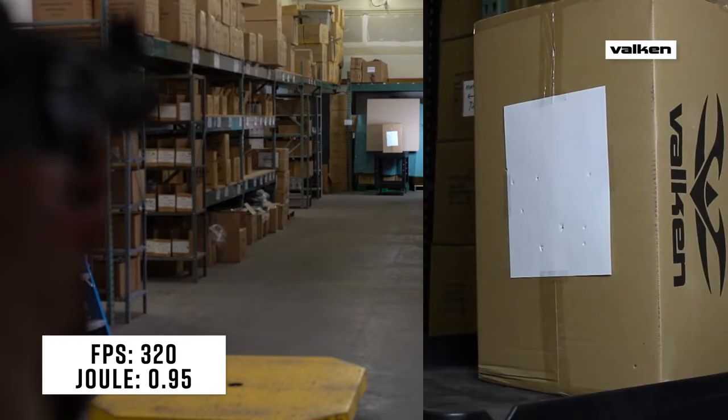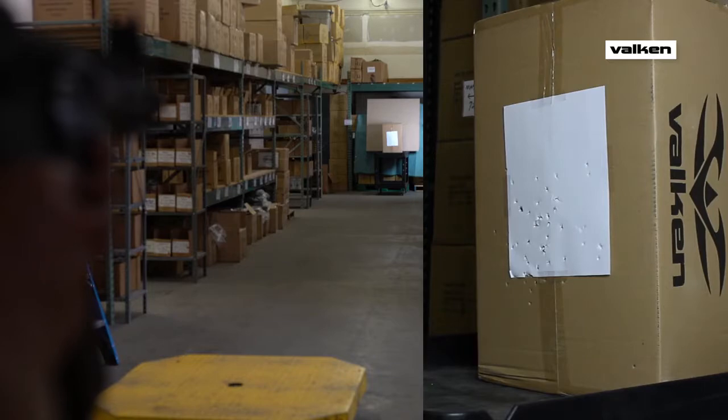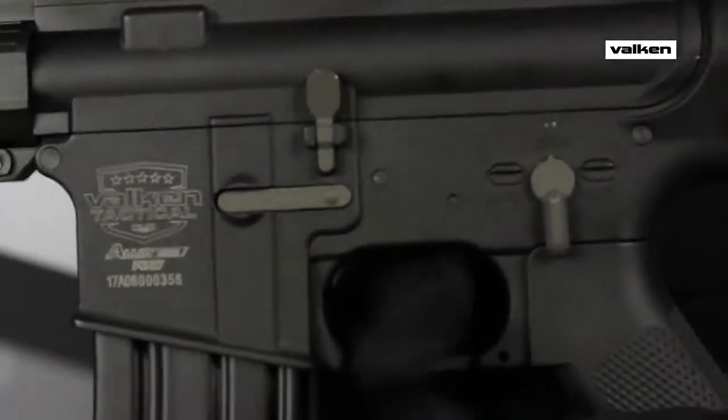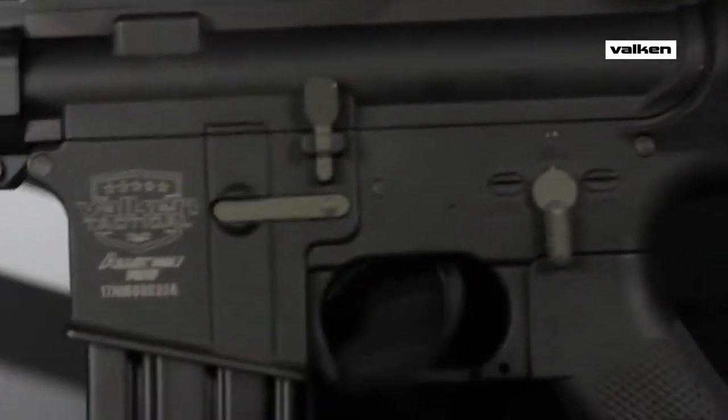11.1 lipo-ready, the 8mm gearbox features SHS gears, a full steel-tooth piston second-tooth remove, and a quick-change spring. The enhanced micro-switch trigger has a tactile break and reset, allowing for rapid follow-up shots.